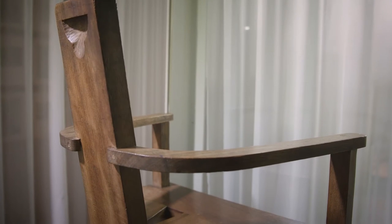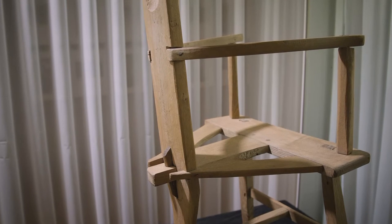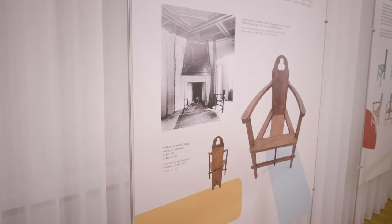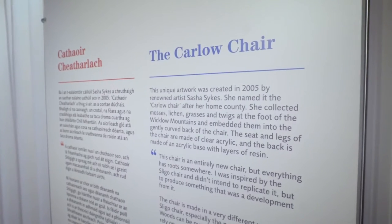We might imagine Yeats sitting on this three-legged chair as he wrote his famous poetry. The Thomas Hughes chair was the inspiration for a version made by Grange Furniture Industries at Monksgrange, County Wexford from the late 1920s to the early 1930s. These chairs incorporated a trefoil — a Celtic motif of three overlaid circles — carved into the back of each chair. A recent addition to the National Museum of Ireland decorative arts collection was created in 2005 by renowned artist Sasha Sykes, who named her chair the Carlow chair.